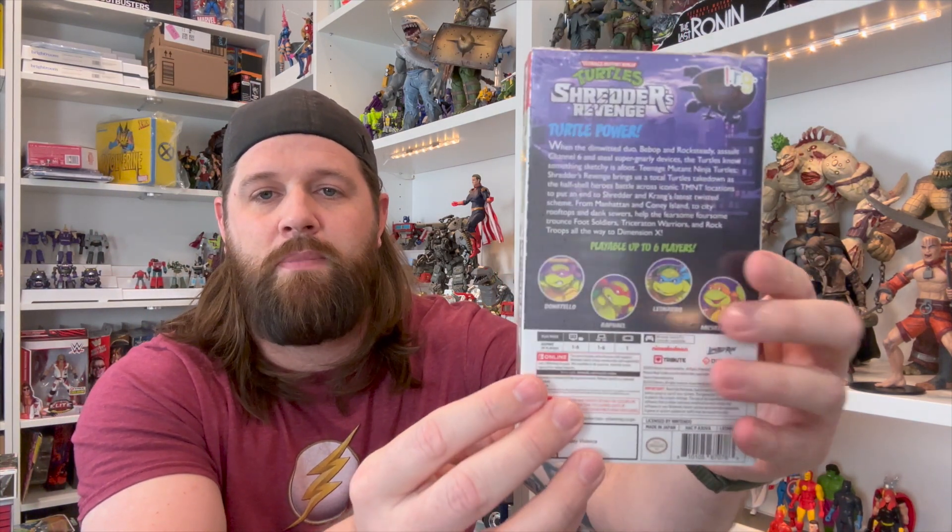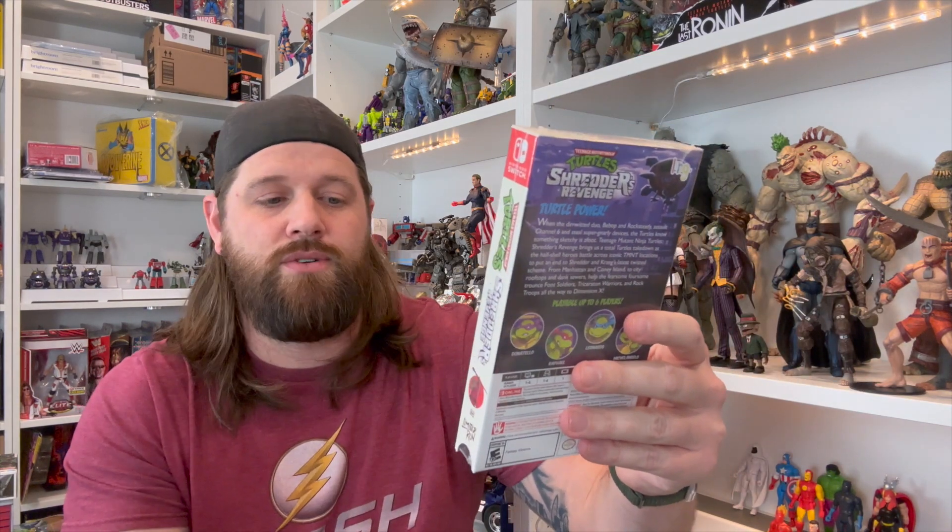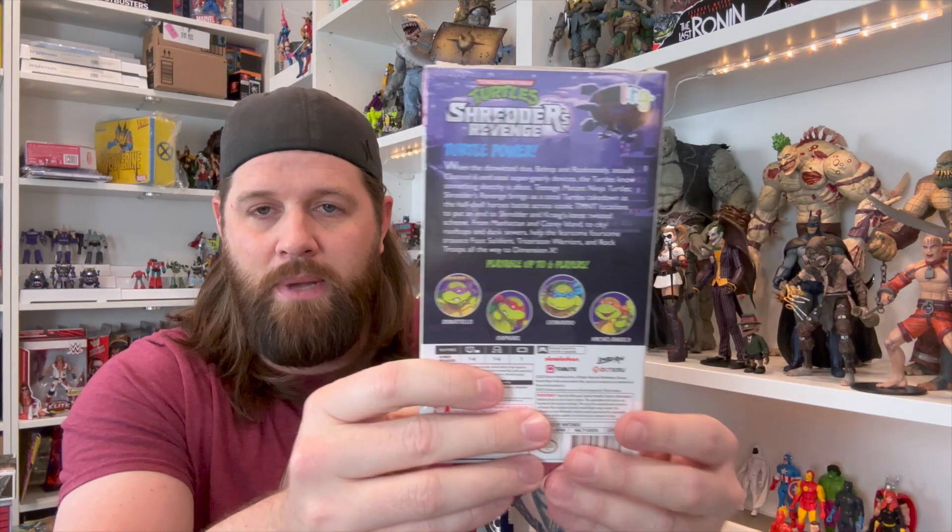The last thing is something I near about forgot I'd pre-ordered from Limited Run — we've got TMNT Shredder's Revenge, the collector's edition. It came in what looks like VHS packaging, which is really cool. This is for the Nintendo Switch. I already have the digital version on Switch as well as a copy on my Xbox Series X, so I'm not going to open this one — I'll leave it sealed. Just a really cool Christmas gift to myself — the Shredder's Revenge collector's edition from Limited Run Games.